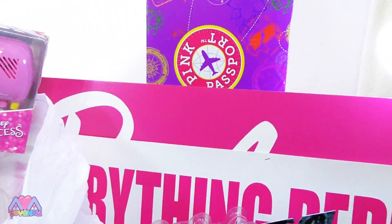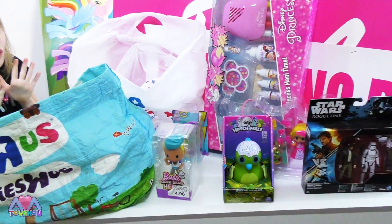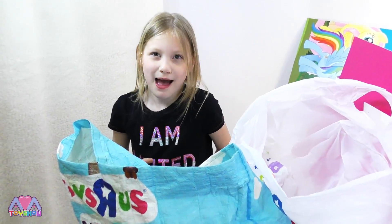I wonder what that is right there. Look at all these things that we got from the Toys R Us sale — that's so much. There's more things in these bags.